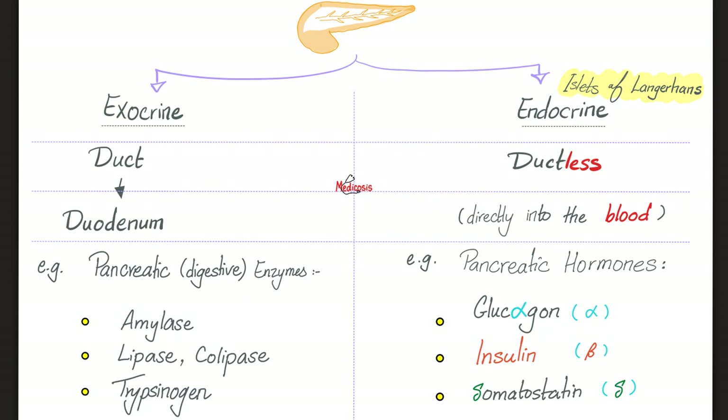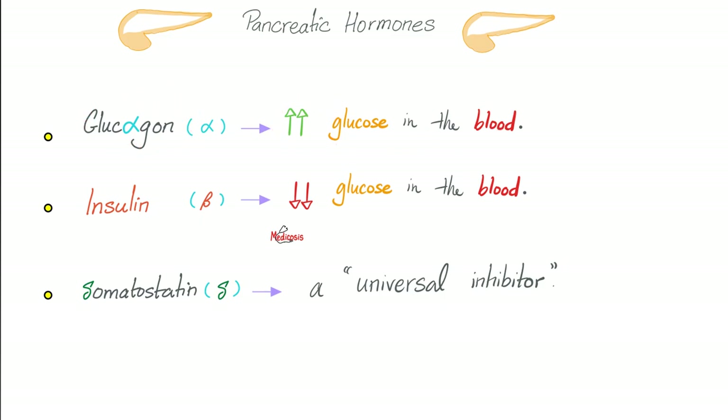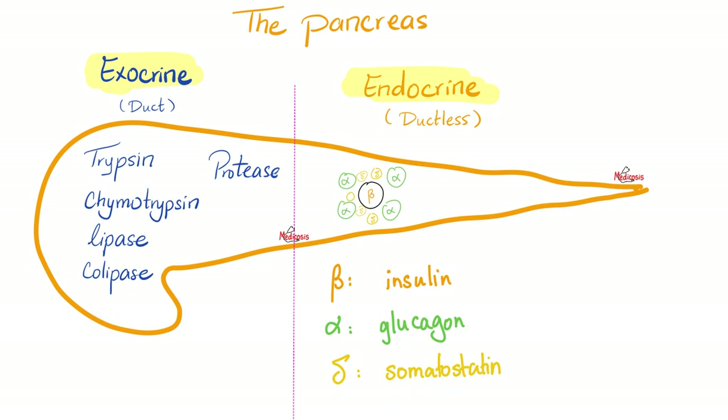Exocrine pancreas enzymes: amylase for carbohydrates; lipase, colipase, cholesterol esterase, and phospholipase for lipids; trypsinogen and carboxypeptidase for proteins. The endocrine pancreas consists of the islets of Langerhans, found mainly in the body and tail. These secrete glucagon from alpha cells (raises blood sugar — fasting state), insulin from beta cells (lowers blood glucose — feeding state), and somatostatin from delta cells (a universal inhibitor). Insulin is the most important, which is why beta cells are anatomically central.